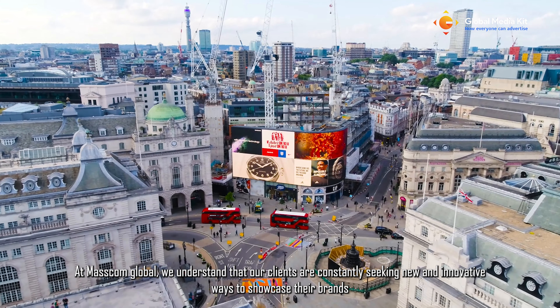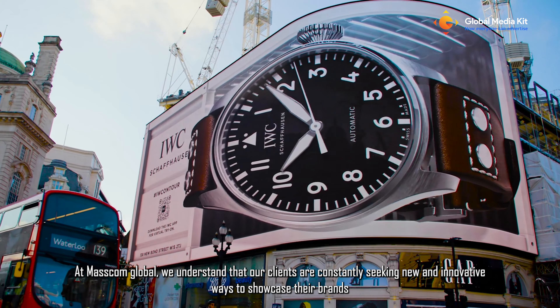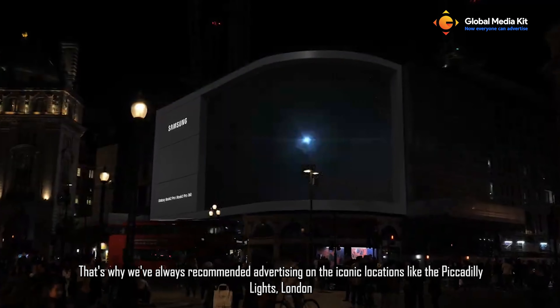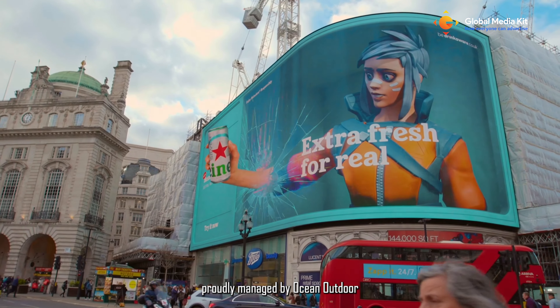At Mascom Global, we understand that our clients are constantly seeking new and innovative ways to showcase their brands. That's why we've always recommended advertising on the iconic Piccadilly Lights, London, proudly managed by Ocean Outdoor.